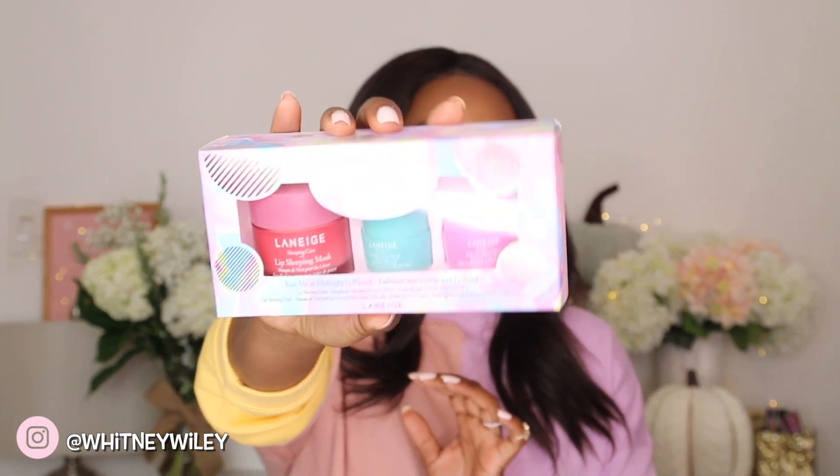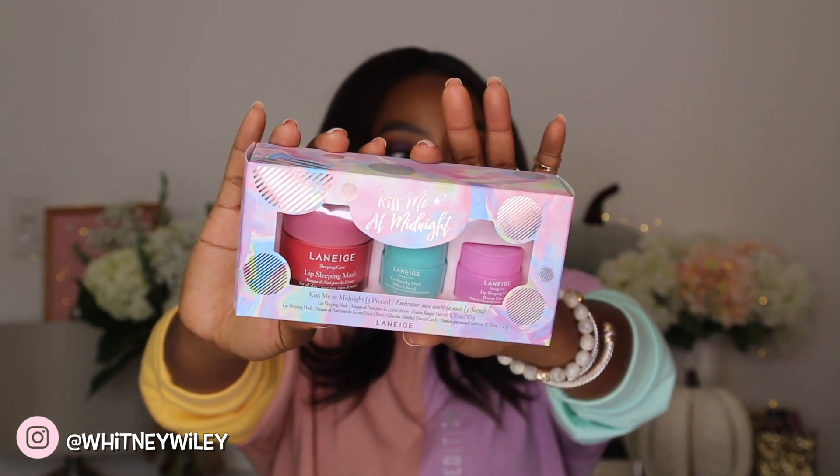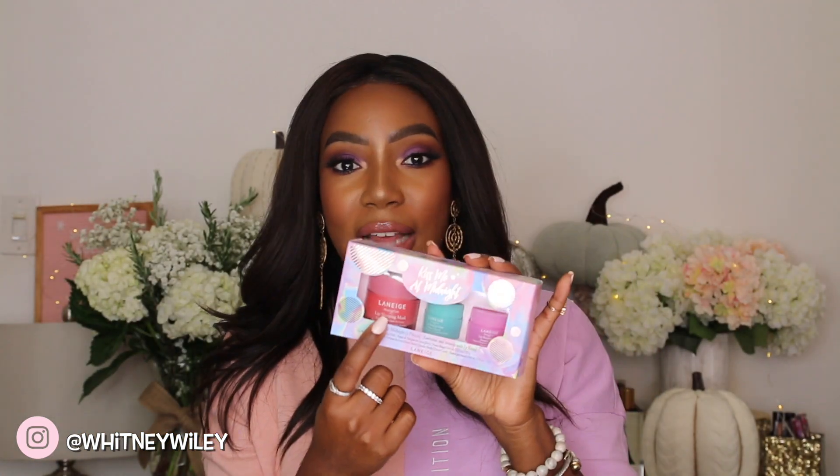Laneige also has the Kiss Me at Midnight set at $28, which includes three lip treatment flavors — the traditional lip sleeping mask plus new mint choco and sweet candy flavors. It's packaged in a very cute cotton candy theme — just throw a bow on it. Whether someone loves makeup or not, everyone needs a lip mask at nighttime for chapped lips. There's also a smaller kit at $35 with three daytime flavors: berry, pear, and peach — perfect for breaking up into stockings or white elephant gifts.